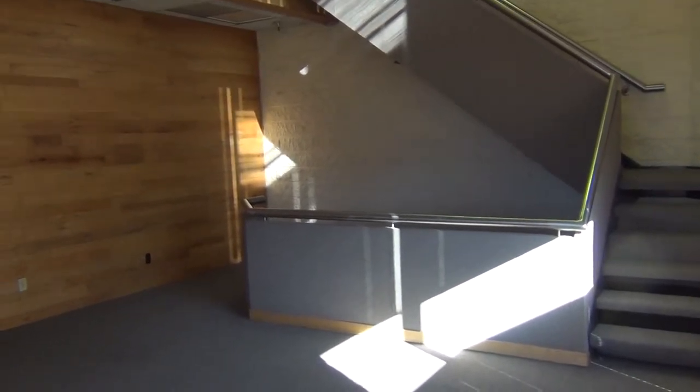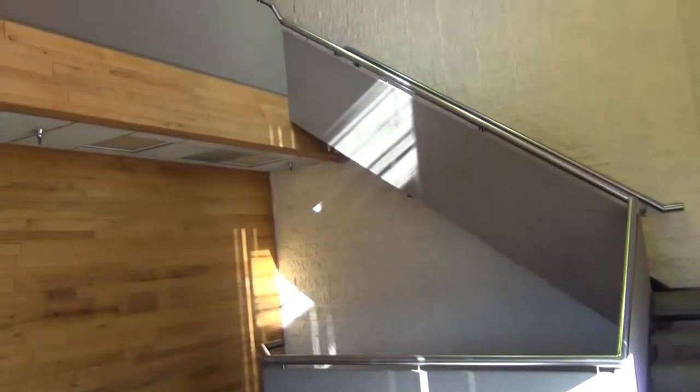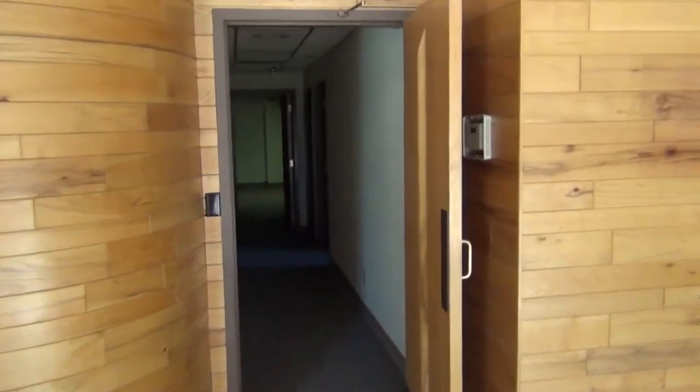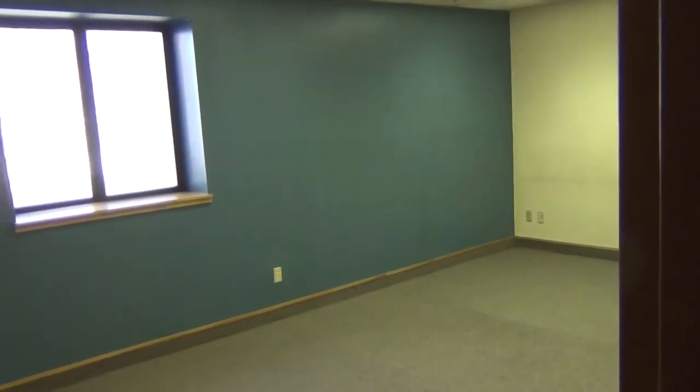Here we have the lobby reception area, and you'll see the stairs go up to the upper level. We have two levels of office here, approximately six thousand square feet of office, and then lots of training rooms and lab rooms that we'll take a look at in a minute. You can see there's a variety of offices — large offices and smaller offices as well — with nice updated finishes.